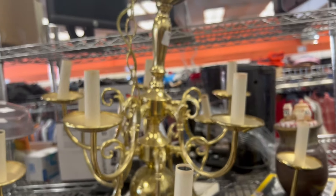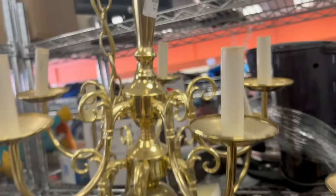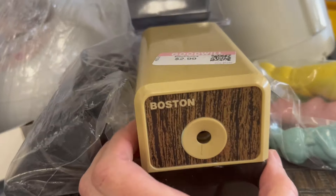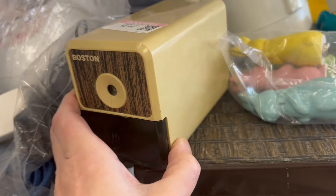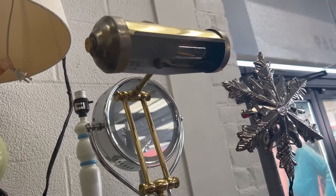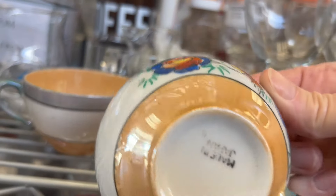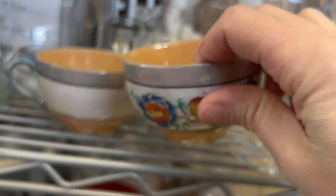This brass chandelier has some nice potential and it's not a bad price either. We had those all over the place when I was in elementary school. That could be a great piano light. These two beautiful cups unfortunately had no saucers to go with them.